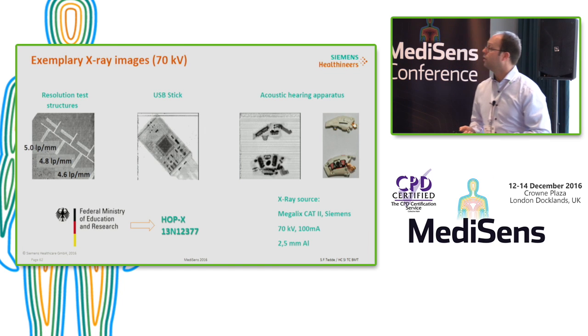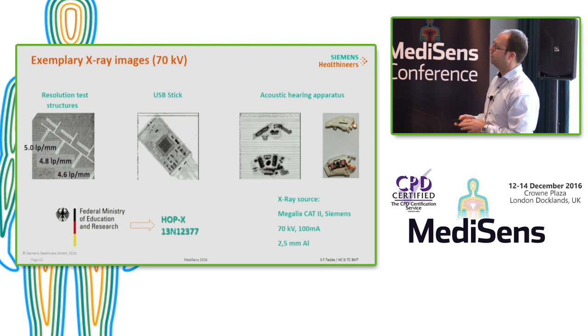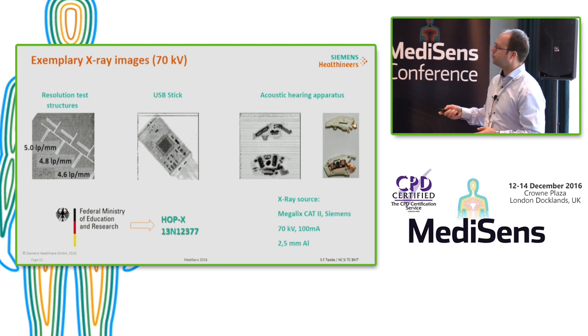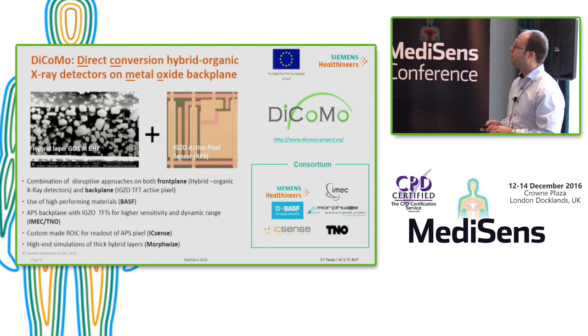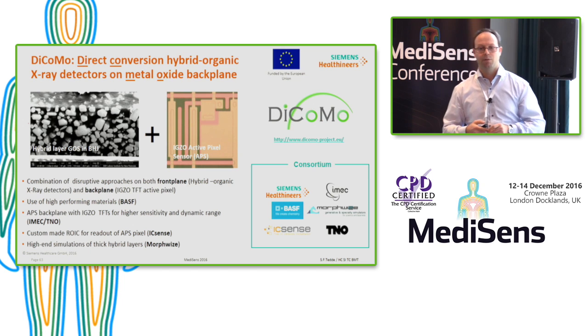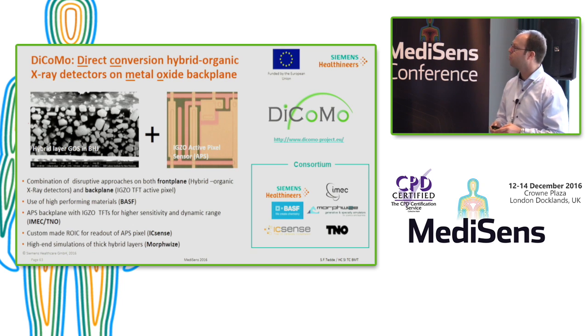Here are some nice images realized within the HOPIX project: five lines per millimeter are clearly visible, along with a USB stick and an acoustic hearing apparatus. That was the end of the project, and we were fortunate to obtain a new EU project on the same topic to continue the work.